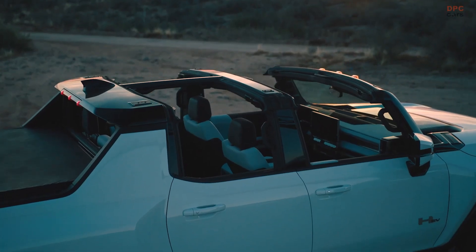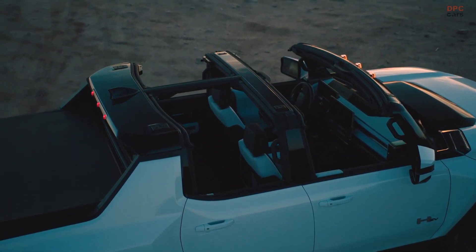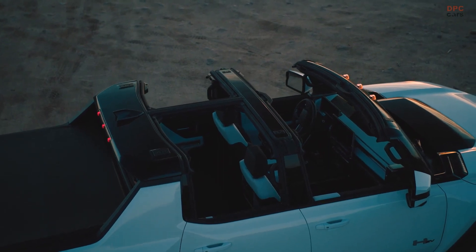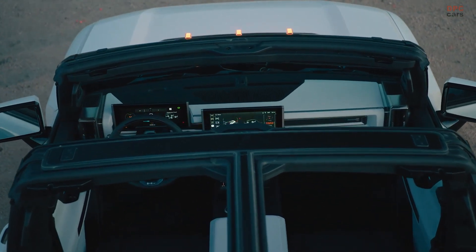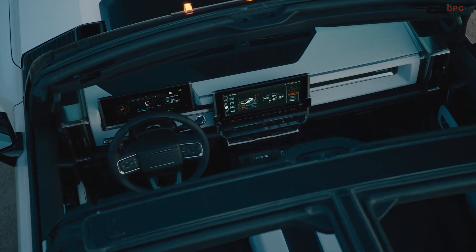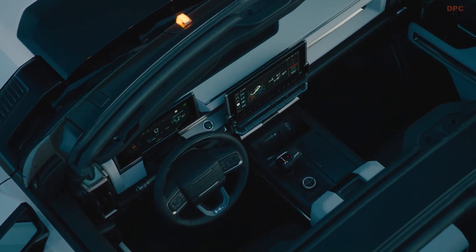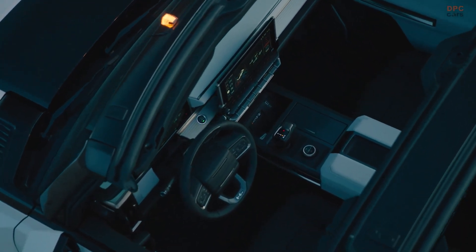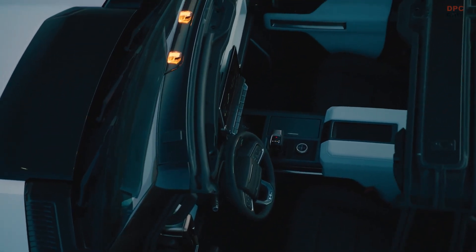The coolest part of the Ultium system is the battery management system, which debuts on the Hummer EV. The speed and robustness of communications really sets it apart from a wired system. The Ultium platform takes this technology and creates what we call universal charging — we can charge just about anywhere. You can go all the way up to 800 volts and 350 kilowatts on a DC fast charge, which will get you about 100 miles of charge in only 10 minutes.